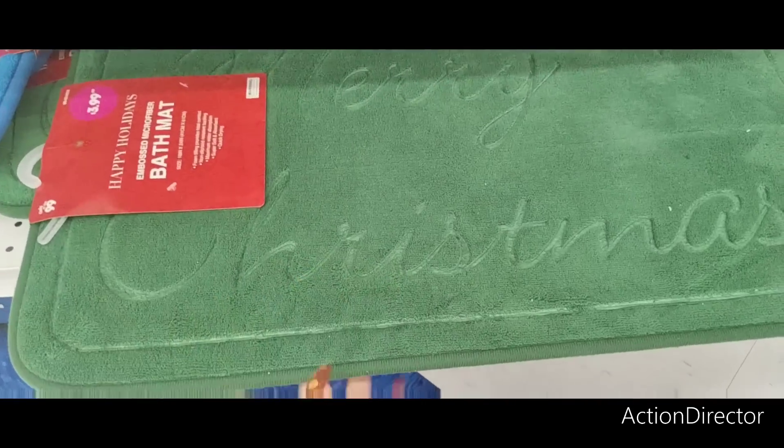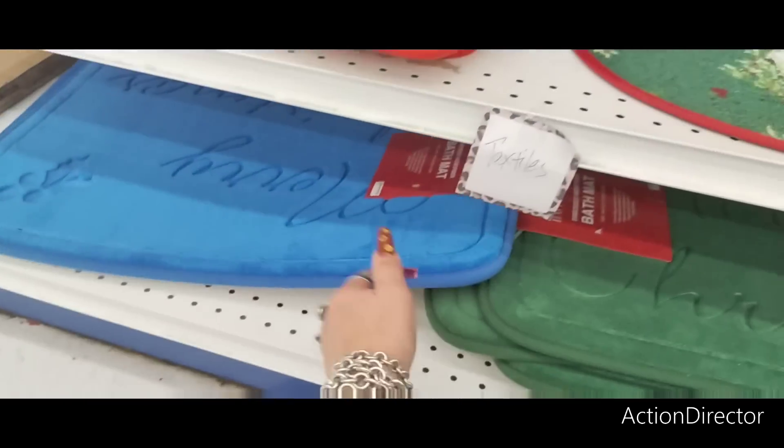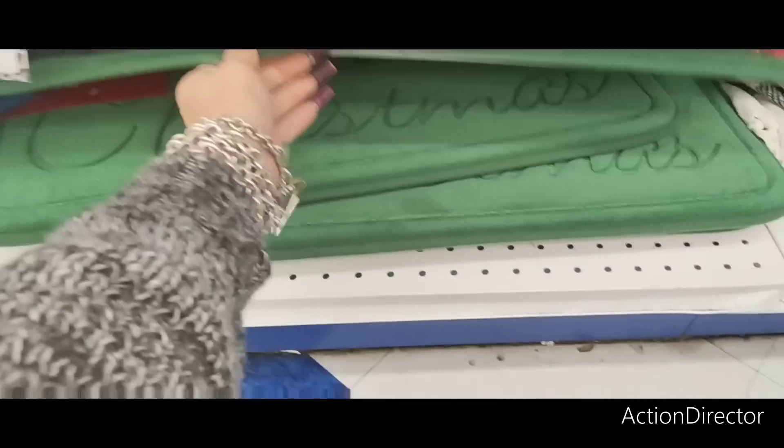They also have the bathroom mats. These are $3.99. Merry Christmas — and they have it in red.